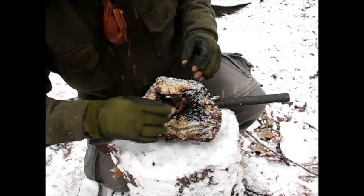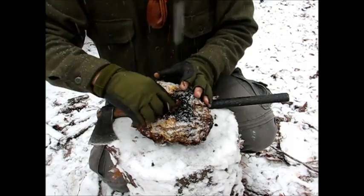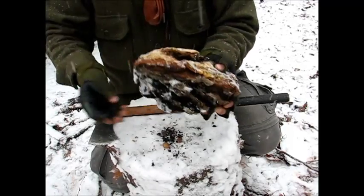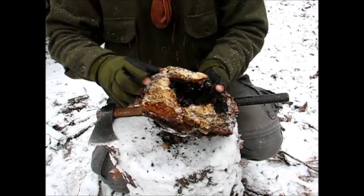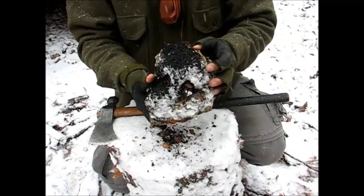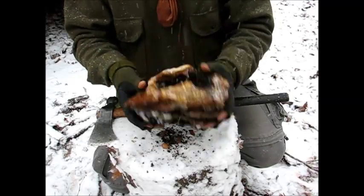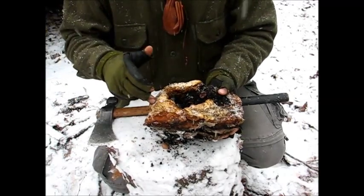Alright guys, this here is our tinder fungus — this is about an average size one, just as I took it off the tree. First thing to do: get all the leaves, bits of bark — you'll find spiders living in them and all sorts of stuff — get all that out. Now you can see all this bright yellow part in here, and the outside of it is black and looks like a volcanic eruption. A lot of people don't even recognize these because they don't think it's a fungus — they think it's like some kind of disease on the side of the tree.